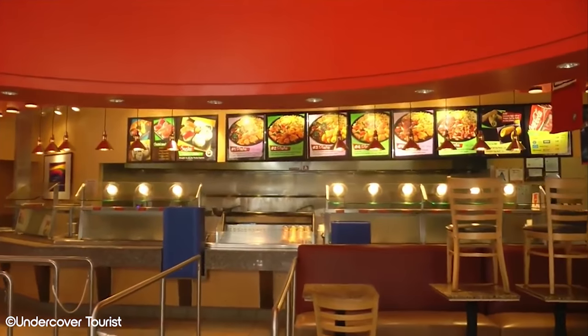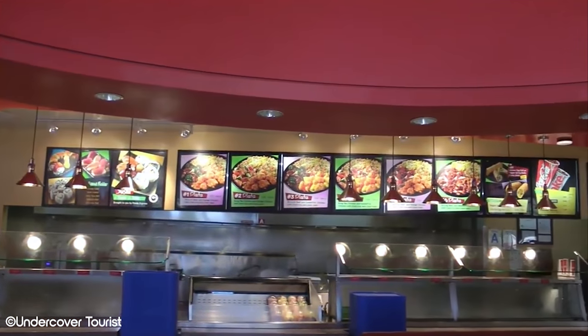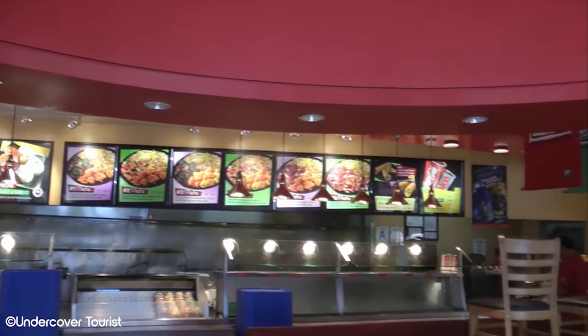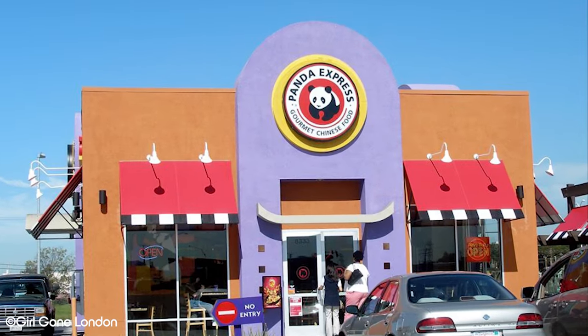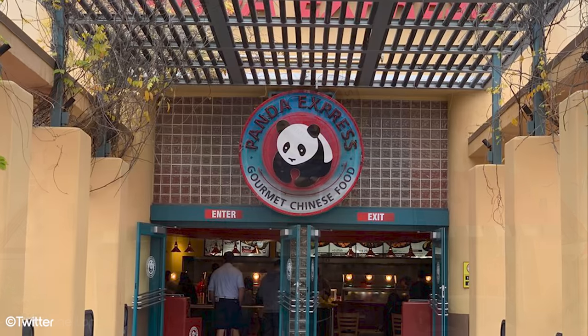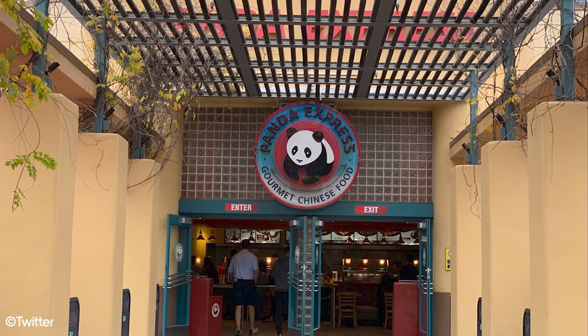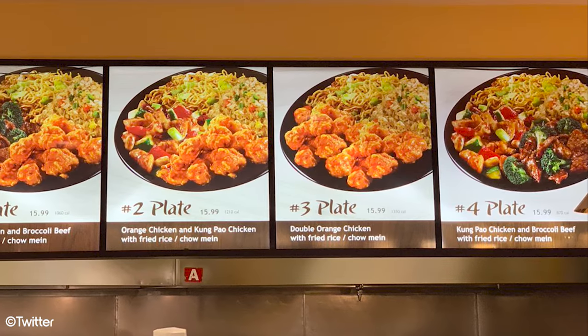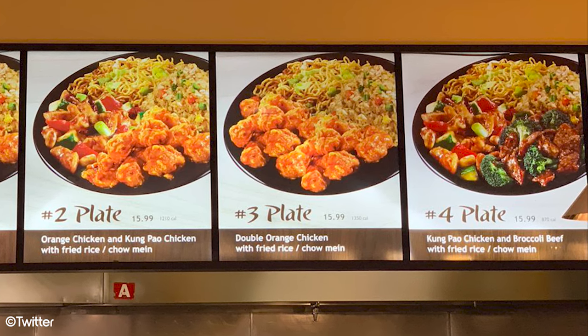Number 3: Panda Express. Making it into the top 3, we have the only mainstream restaurant on this list, though we felt it was too good not to include. Before people start to argue that this Panda Express is not exactly the same as their local Panda Express — we know. As this restaurant resides in a theme park, it is going to be more expensive than other franchises. With that being said, the quality of the food and portion sizes are no different, which we feel is an important factor here.